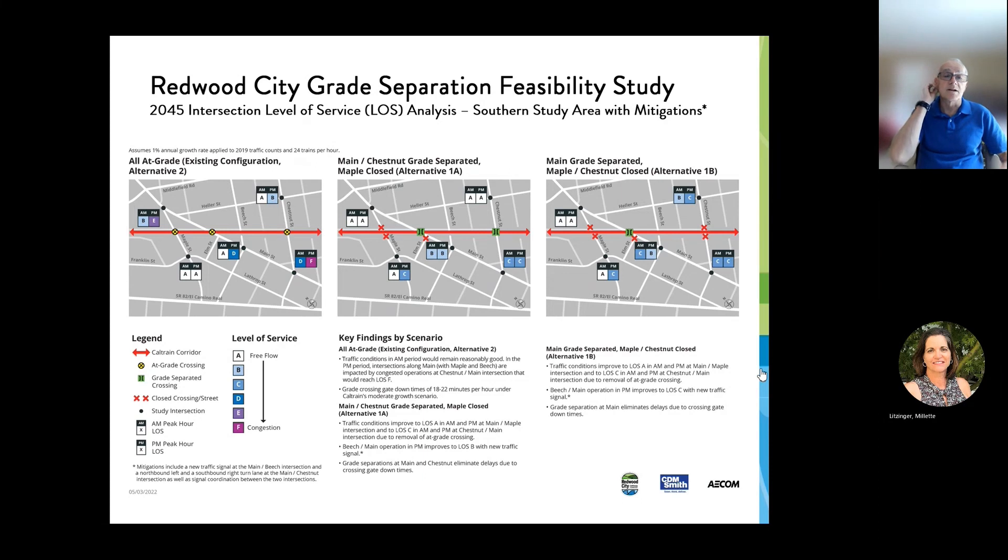Under the existing conditions, we show some level of service D and F conditions, and level of service E up at Maple and Main, for example. The worst is level of service D in the morning and F in the afternoon at Main and Chestnut — much worse conditions in the future. These conditions, even without the grade separations, suggest that maybe there should be some mitigation or improvement to address traffic. We have identified two basic improvements: a new traffic signal at the Beach-Main intersection, and some traffic turning lanes at the Chestnut-Main intersection.